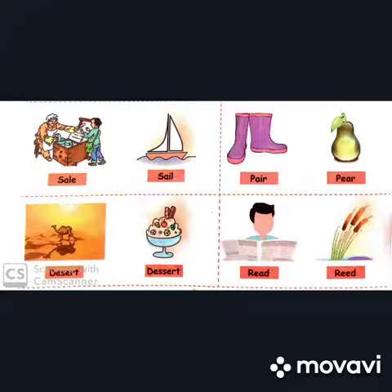Pair — P-A-I-R. Pair, meaning a couple or two. And pear — P-E-A-R. Pear, the fruit. Both sound the same.